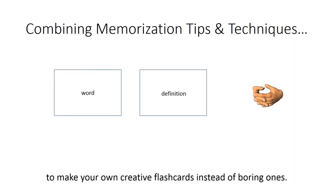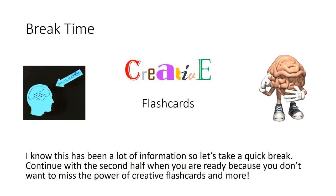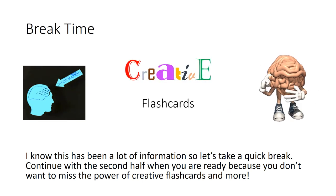Combining memorization tips and techniques to make your own creative flashcards instead of boring ones. Break time! I know this has been a lot of information, so let's take a quick break. Continue with the second half when you are ready, because you don't want to miss the power of creative flashcards and more.